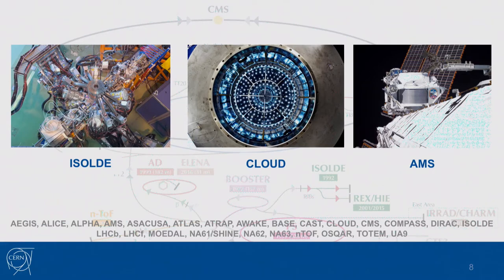The beam pipe consists of two beams circulating in opposite directions, and they collide at four interaction points where the major experiments are located. CERN is not only the LHC and particle physics — it's also involved in different fields: the ISOLDE experiment studies non-conventional radioisotopes for cancer treatment; the CLOUD experiment studies the link between galactic cosmic rays and cloud formation; and the AMS experiment at the International Space Station looks for dark matter, antimatter, and precisely measures cosmic rays.